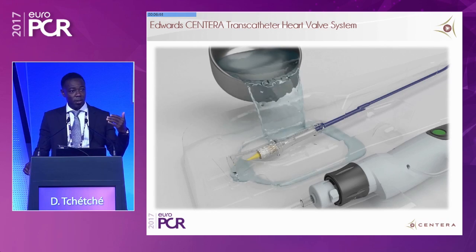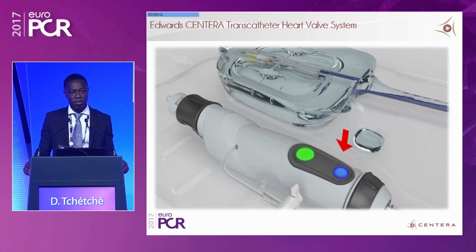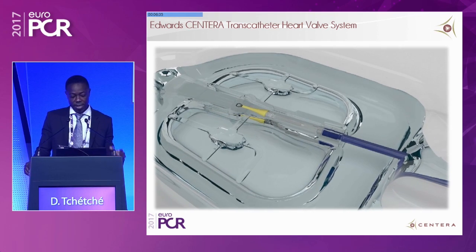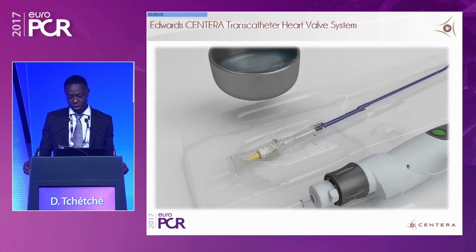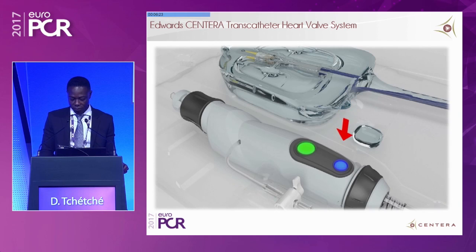As you can see on that animation, simplicity is one of the key features of the Santera. The packaging is small, the valve is pre-attached, easy to flush, easy to prepare — it only takes a couple of minutes. This is definitely something new compared to what we have now in our cath lab: simplification of the procedure and simplification of the preparation.